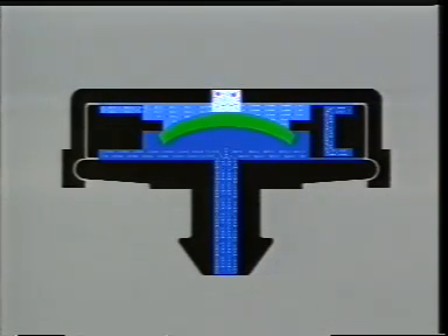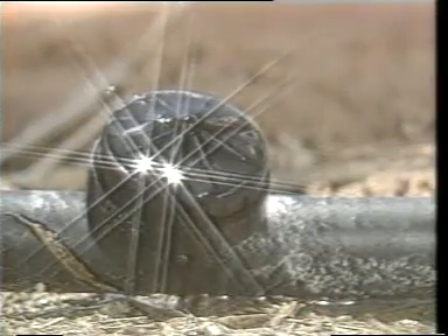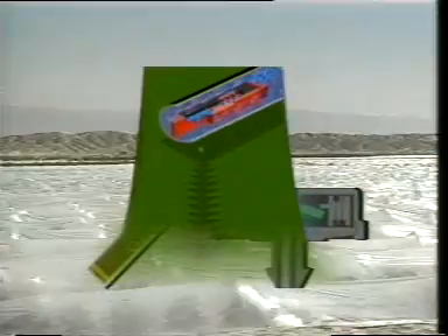The Netafim compensated dripper with more than 15 years of experience is at the same time self-compensating and self-cleaning. An additional improvement in the development of the flow path and the compensated system allows the welding of the dripper onto the pipe, which represents a breakthrough into field crop irrigation.